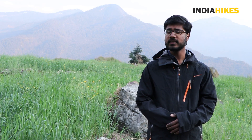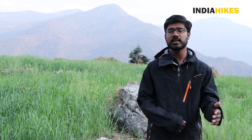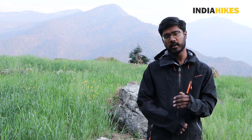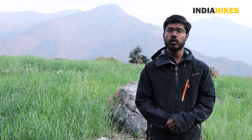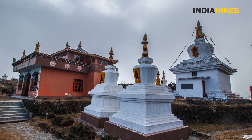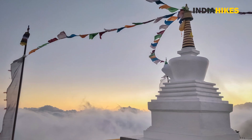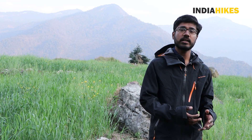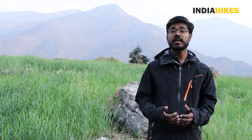Another thing you will notice would be some of the stupas along the way. There are two specific types of stupas. One is known as sotin — these are stupas created by people for those who have deceased and passed away. Then there are another type of stupas known as mani. Manis are stupas created for religious purposes; they usually have some idols in them and are prayed to.